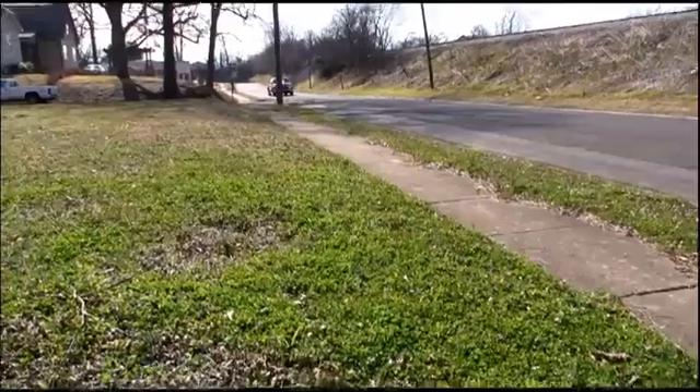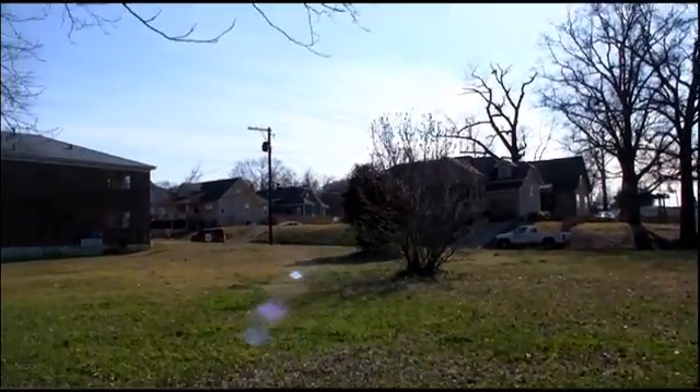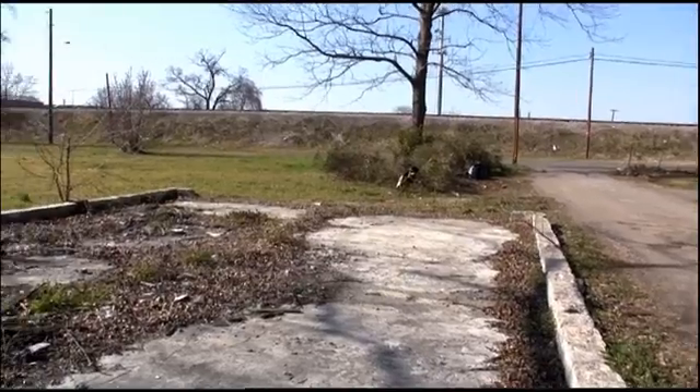With features you will enjoy like mature trees, a level lot, alley access, and in a new development — it's a place you've been looking for to build that dream home.